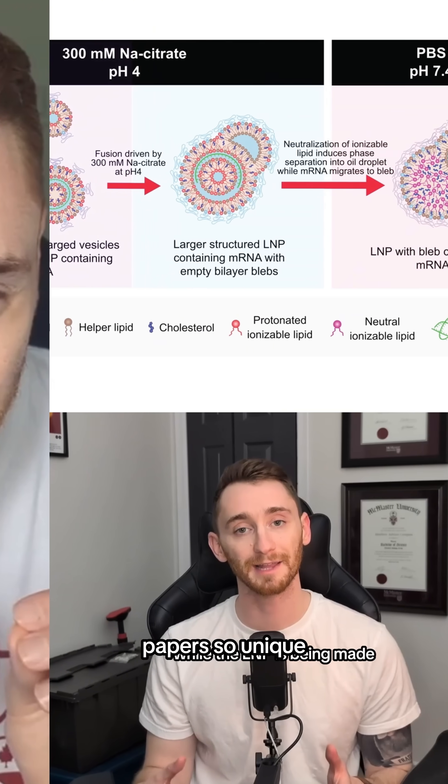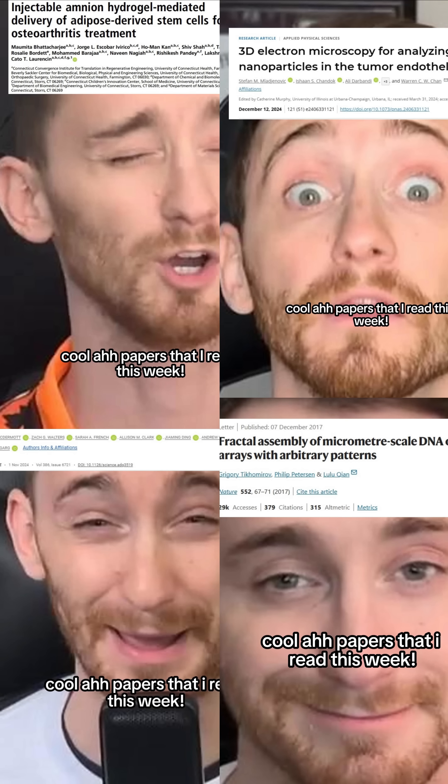Science is cool, paper's so unique. Welcome back to Cool Ass Papers Ever This Week.